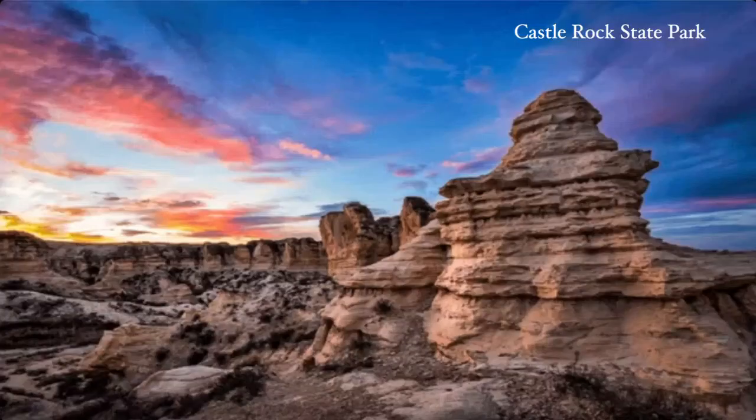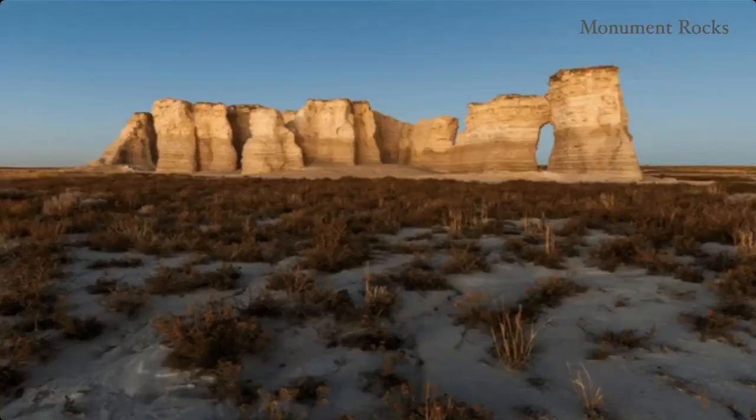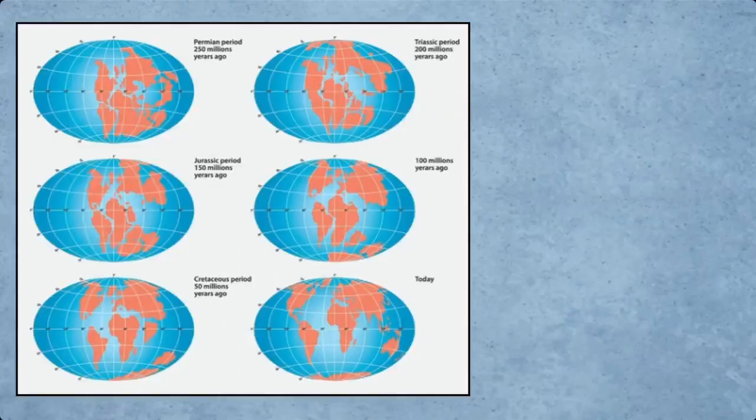You don't think of places like Castle Rock State Park, or Chalk Rock Canyon, or even Monument Rocks. People don't even know that a lot of these places exist, which is an incredible shame. So I hope to at least bring awareness of some of these places and organisms to you today. Let's begin our story in the Cretaceous period — about 145 to 65 million years ago.